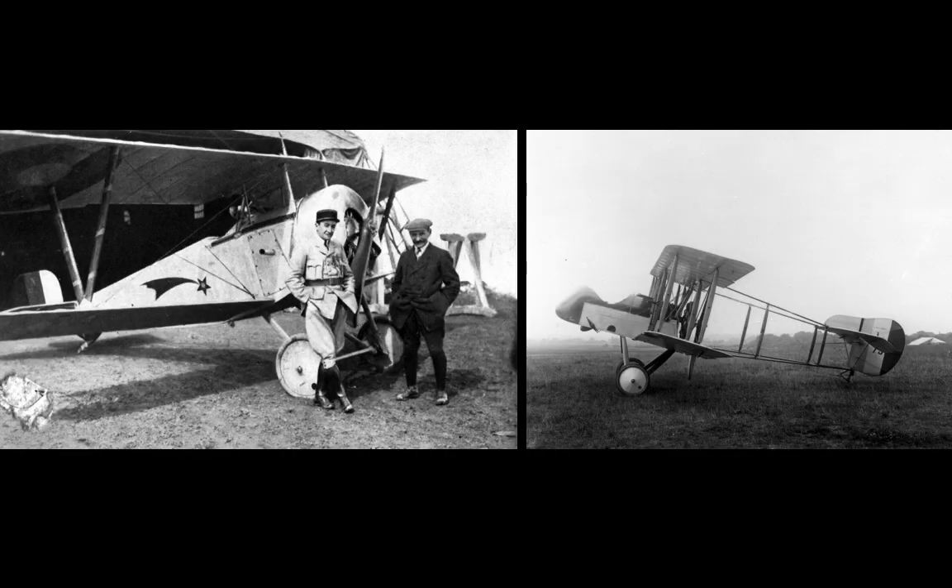Two aircraft are credited with the Allies regaining air superiority: the Newport 11, nicknamed Bebe, or Baby in English, and the Airco DH-2, which will be the subject of a future video. As is often the case when comparing opposing aircraft, they were superior in most respects to the Eindecker, but not in all, and one of their advantages — especially that of the Newports — was the sheer numbers employed.